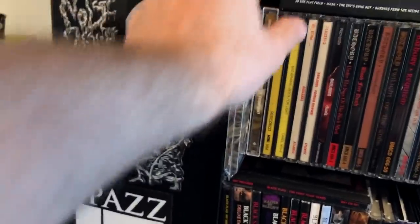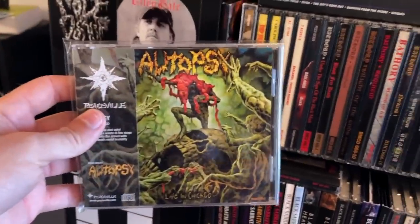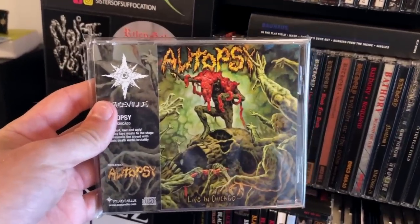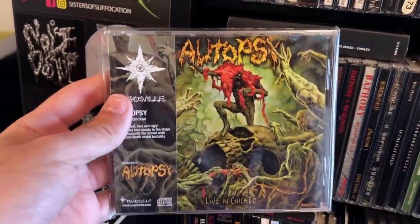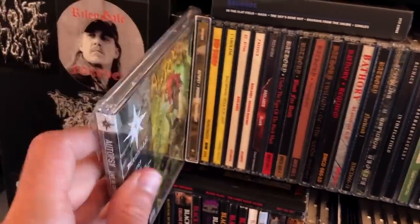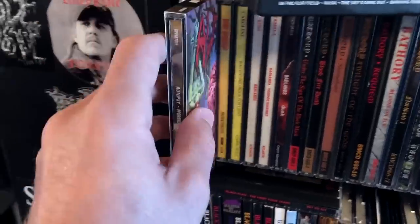Live in Chicago — I wanted to be at this show, I was going to book the flight to go see them, and I didn't go, and they ended up making a fucking live album out of it. Damn it! It's always been kind of a dream of mine to be at a show where a live album was being recorded.